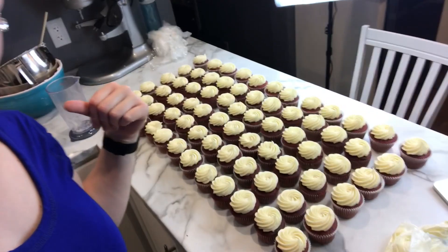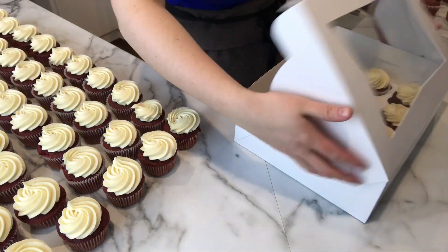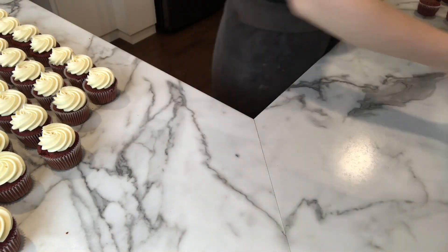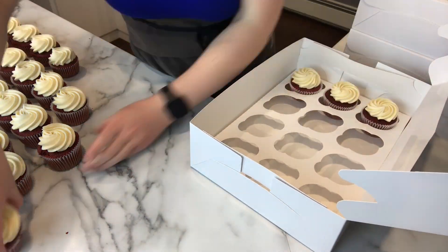Hey guys, it is after 11 at night and I am so tired. I am decorating the cupcakes and I don't have enough buttercream or that many cupcakes left, so I have to make another little batch of buttercream and finish those off and then go to bed hopefully before midnight. Once the cupcakes are finished, I put them all in their boxes that I already have made up and then I get the cake box out for the cake.